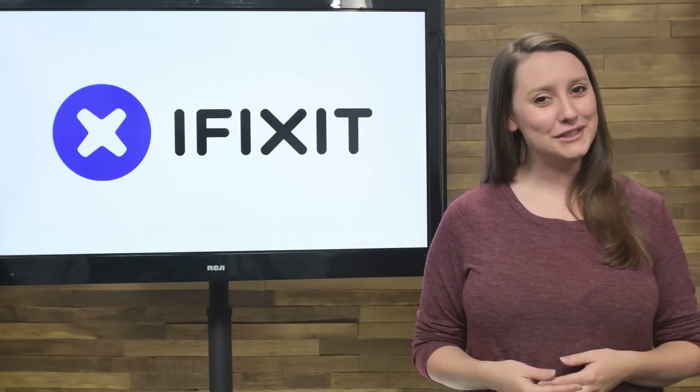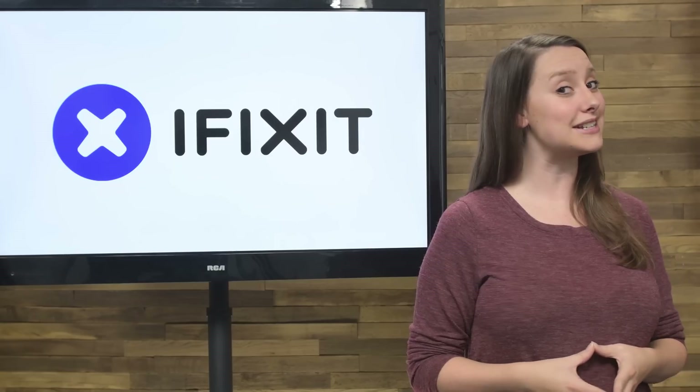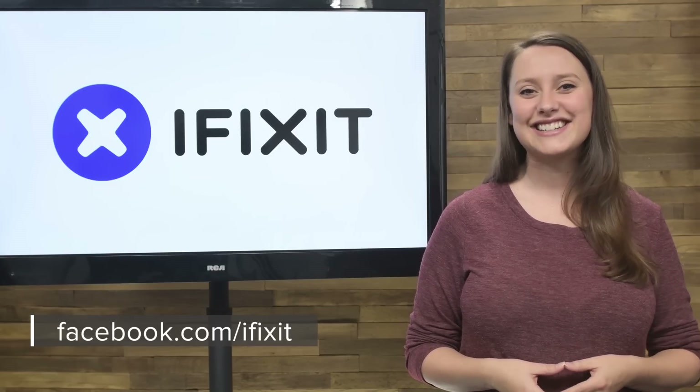If you want to check out our full teardowns, you can find them at ifixit.com. And if you can't wait to see what makes it to our teardown table in 2017, be sure to subscribe to our channel. Follow us on Twitter at iFixit and give us a like on Facebook at facebook.com/ifixit.